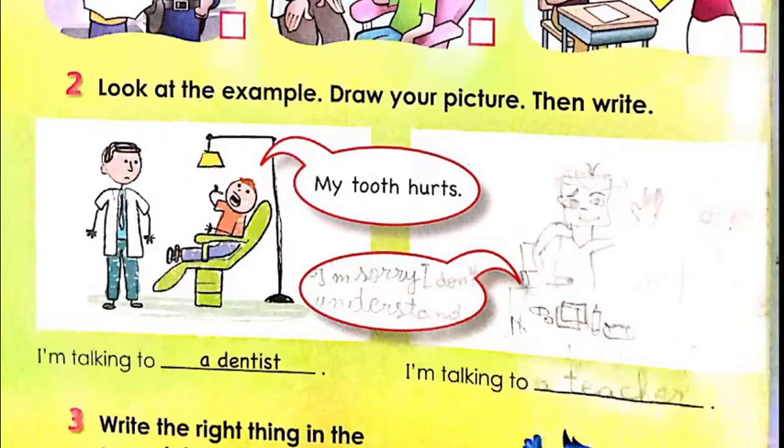The expression says: 'I'm talking to a dentist.' This is the example. Now on the other side, you're going to write your own example. Here I write 'I'm sorry, I don't understand,' which means you have the student with the teacher — you're going to draw something like that, then say 'I'm talking to a teacher,' which means you're in the classroom.